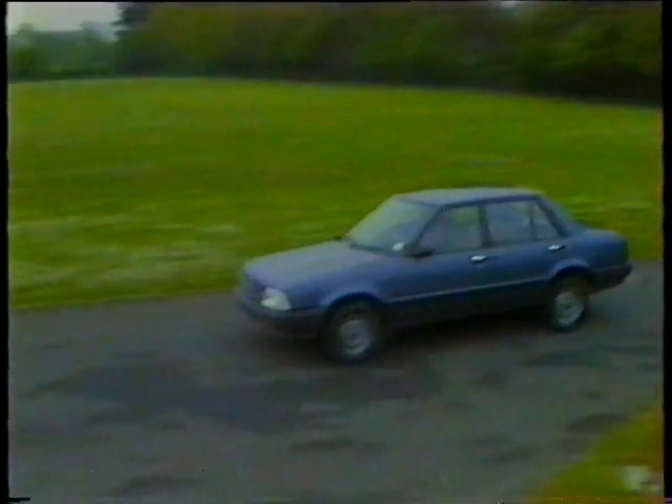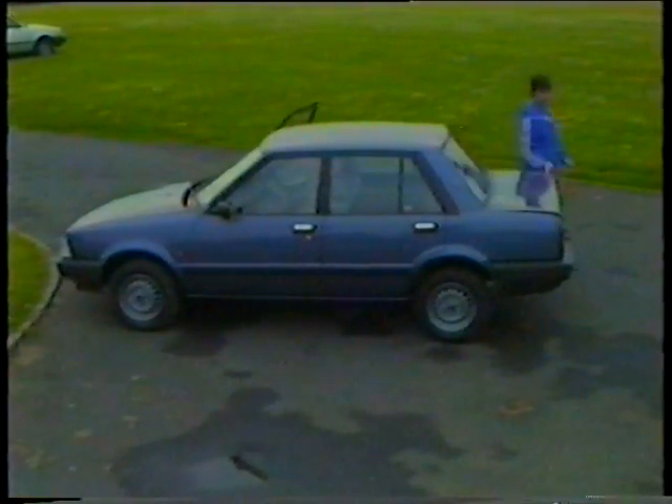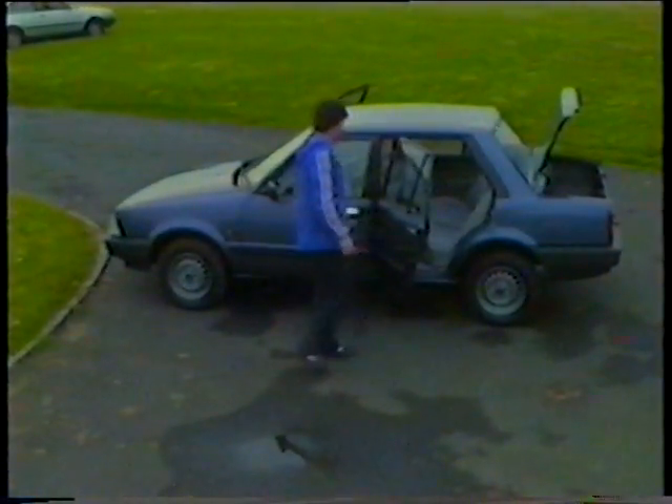The next car in the Datsun range is the Stanza. The Stanza offers you a choice of three body styles: four-door saloon, three-door hatch, and five-door. All Stanzas are front-wheel drive with five-speed gearbox and 1.6 litre engine, except the top model which is a 1.8 automatic. The four-door saloon, shown by Graham our parts manager, has a very well-equipped interior — five push-button radio, tinted glass, a very spacious interior, and large boot.